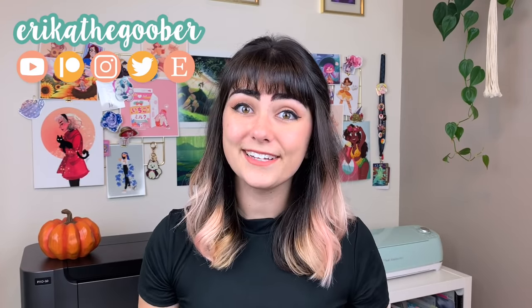Hey guys, this is Erica the Goober and in this video we're going to be talking about how to find your art style.